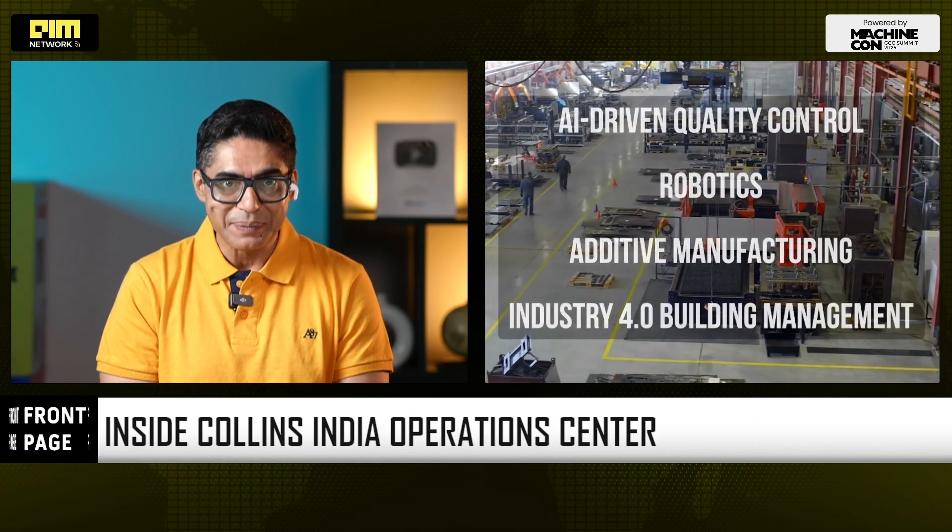This is India stepping deeper into the global aerospace supply chain — not as a part, not as a support function, but actually as a manufacturing powerhouse. The New Collins India Operations Center (CIOC) at KIADB Aerospace Park is designed to build some of the most critical components in aviation: aircraft seating systems, lighting and cargo systems, temperature sensors, communication and navigation systems, water solutions, and evacuation slides. These are high-complexity, safety-critical systems used by airlines and defense forces worldwide — and now made in India.